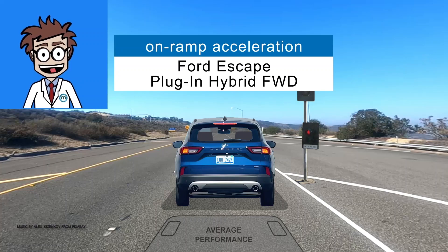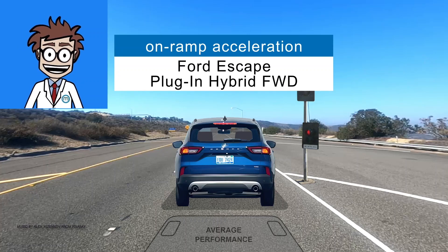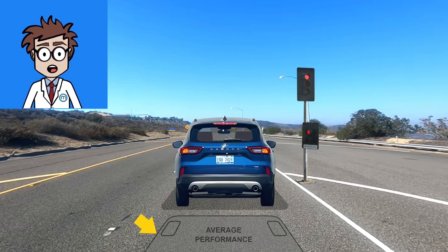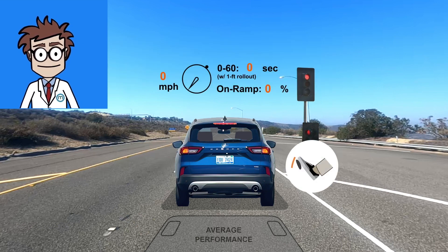Let's see how quickly Ford's Escape plug-in hybrid can accelerate to freeway merging speed after stamping on its pedal. That shadow represents the average car's acceleration for comparison. Ready? Go!